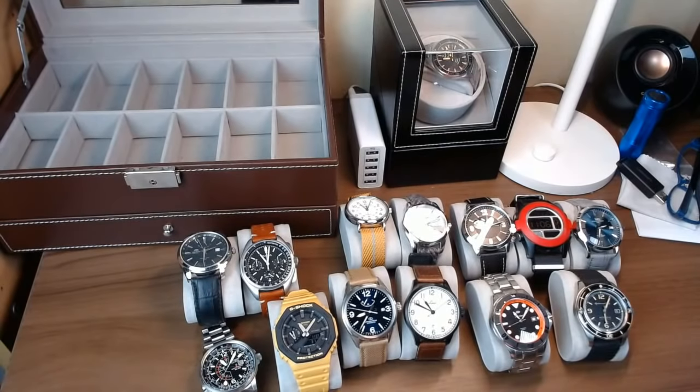Thoughts on Mercer — yeah, it's another microbrand I'd be interested in checking out. There's so many watches out there. I've seen some of their stuff and they look really cool. I've just haven't gotten around to it yet. I've heard good things — they seem like they're really well built and they look great. I like the looks of Mercer, but I don't have any personal experience with them.